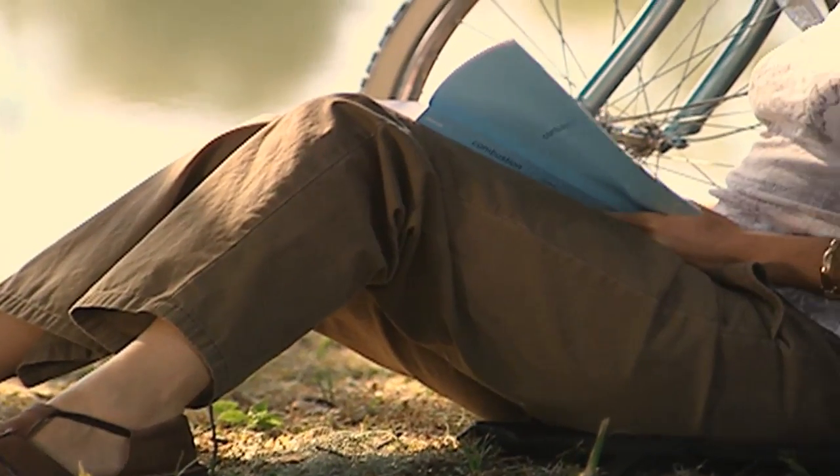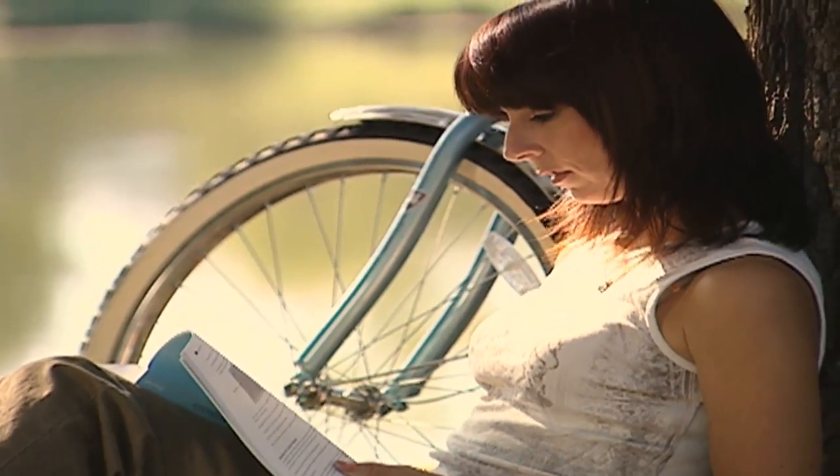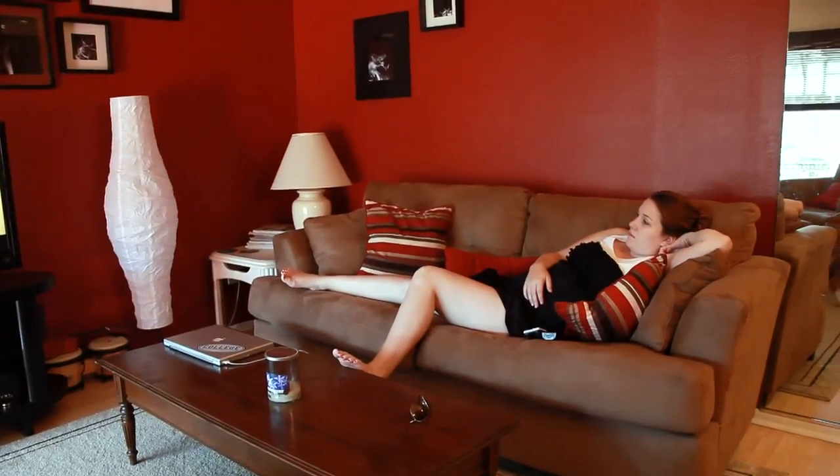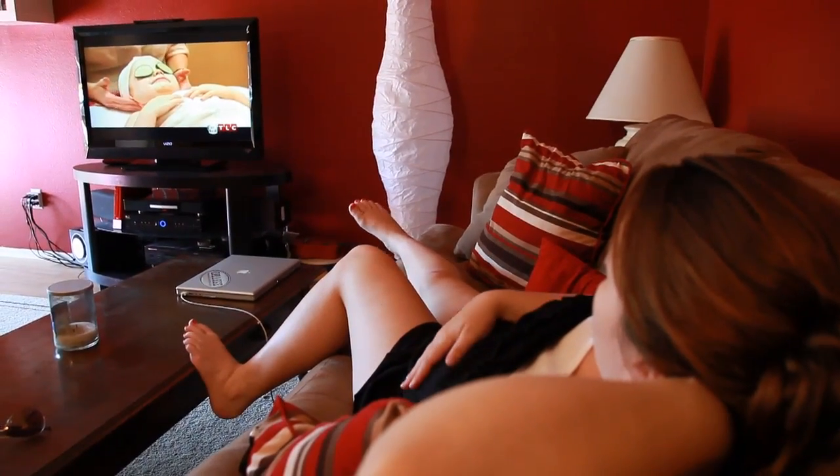Endometrial cells are supposed to leave the body during a woman's menstrual cycle. Instead, they attach themselves to tissue where they implant. This can cause painful periods, chronic pelvic pain, and even infertility. The goal is to get rid of the endometriosis altogether.